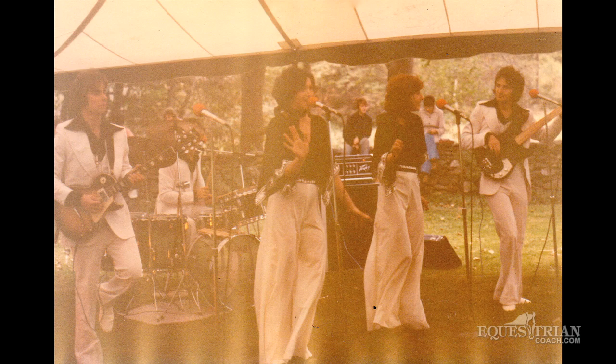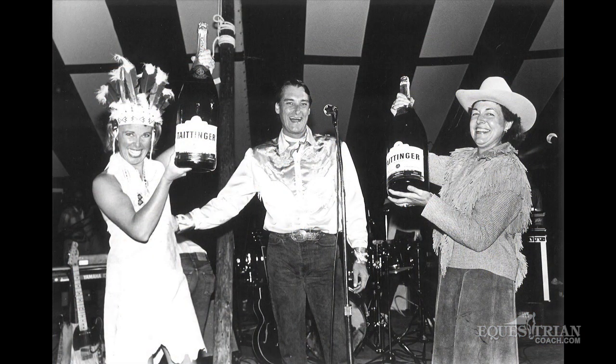Unfortunately, it didn't last that long. It was very expensive for Mason to put on, but while it did last, it was great.